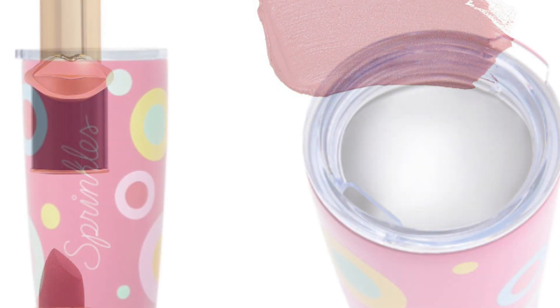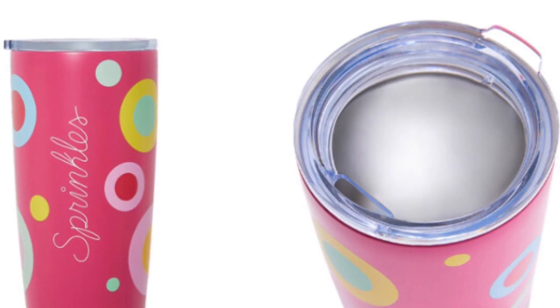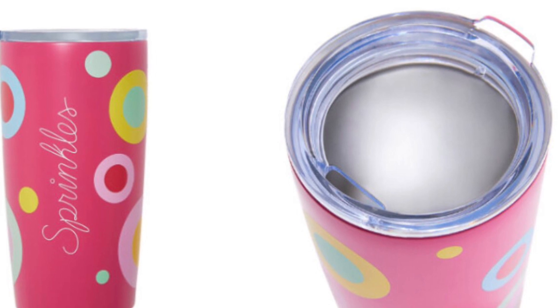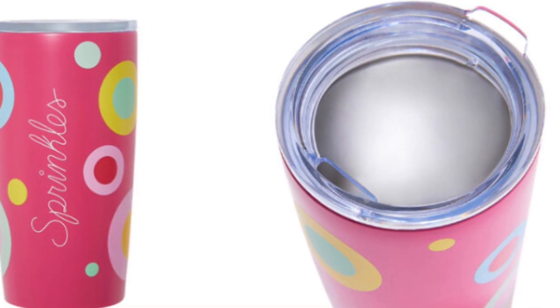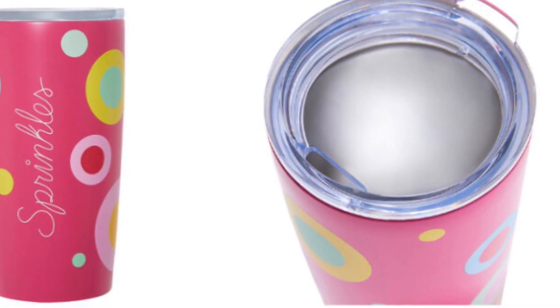Sprinkles tumbler — it's a $30 value. Keep the drinks cold and the vibes festive with this Sprinkles tumbler. It's always a party with this product as the signature sprinkle colors adorn this on-the-go necessity.